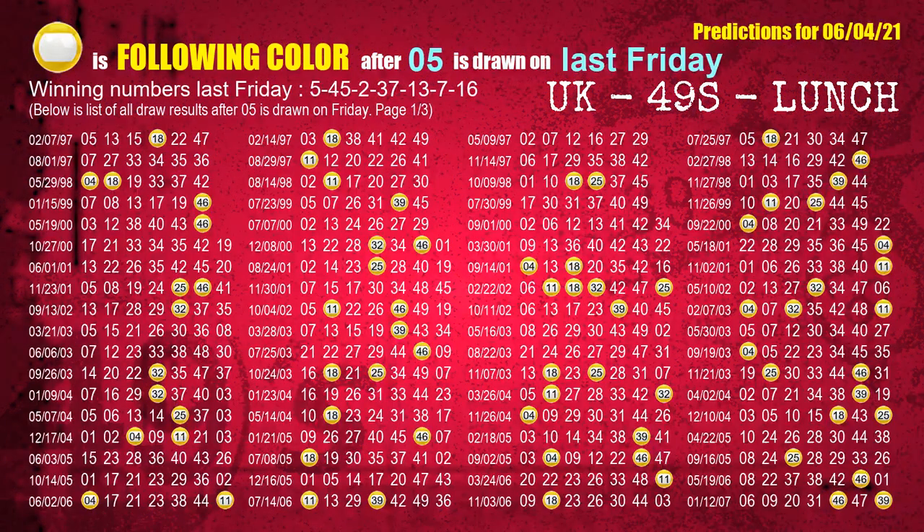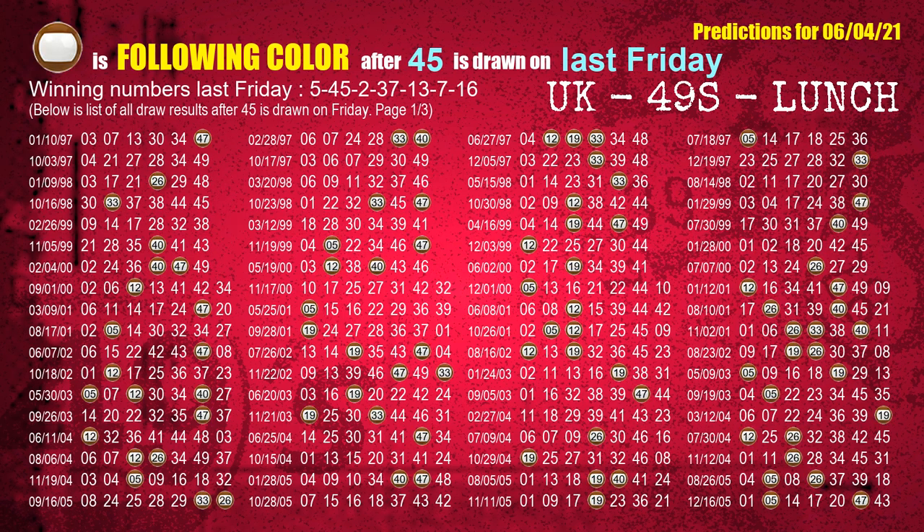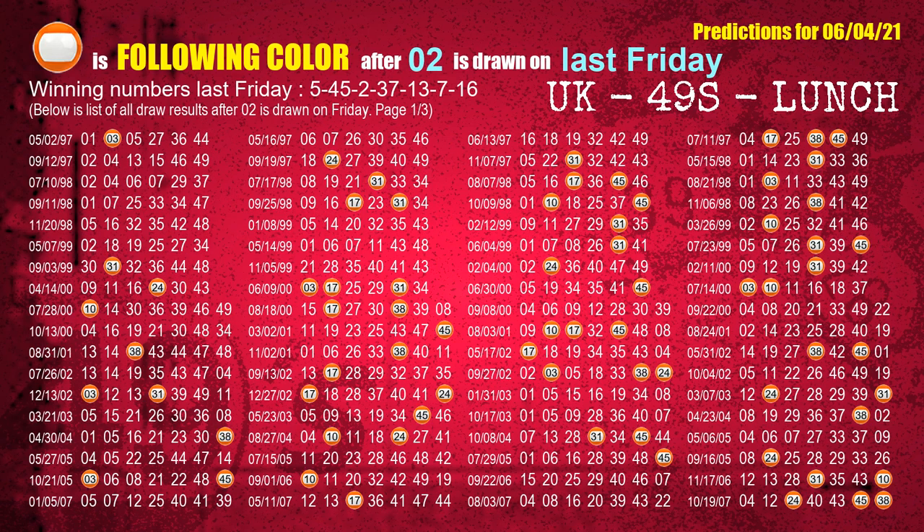Just like the following ones analysis, we can find out next week's following ball colors through the result of the same day last week. The first winning number last Friday is 05. We list all draw results one week after a Friday draw with 05 as a winning number. The most frequently following color is yellow when 05 is the winning number on last Friday. The fourth winning number last Friday is 08. The most frequently following color is orange when 08 is the winning number on last Friday.